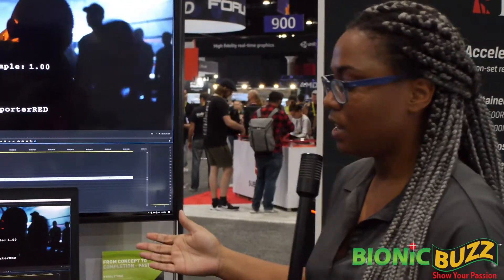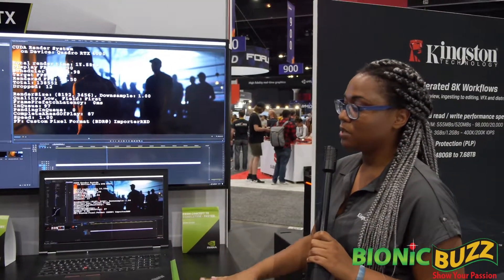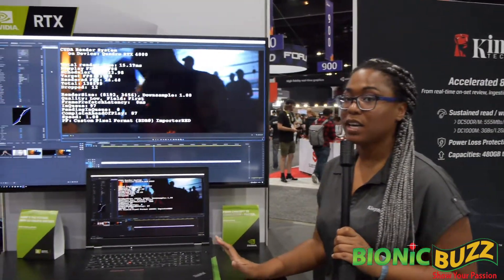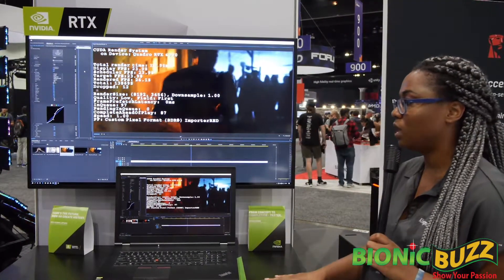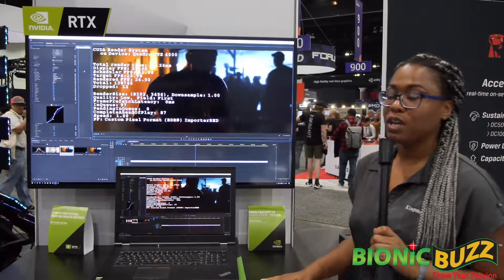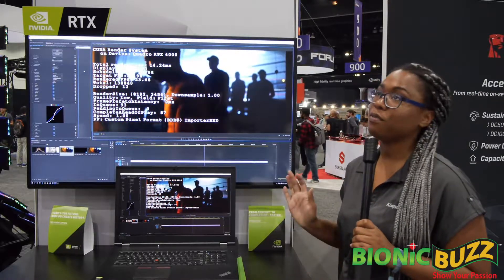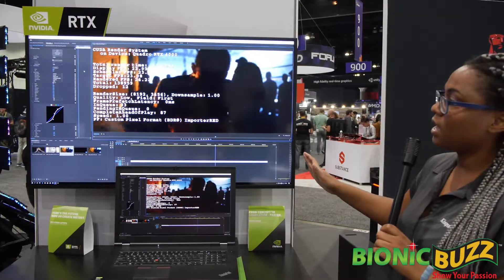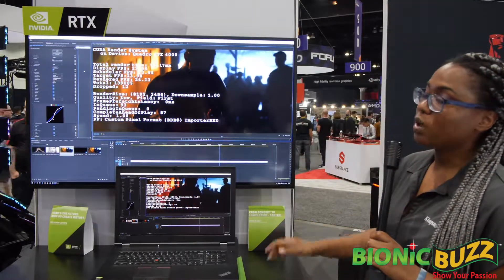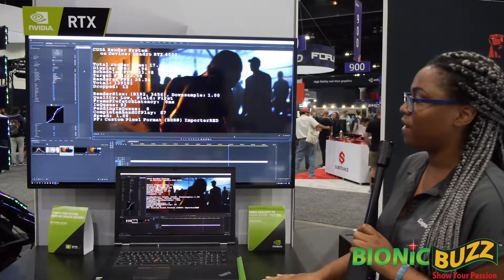So here we have our NVIDIA demo. We have an NVIDIA RTX Studio laptop. Within it we have two of our KC2000 NVMe PCIe drives that launched not too long ago. Those are more of an enterprise drive geared towards workstations for heavier workloads. So here we have the Direct4K running — going through that KC2000, you're getting that higher bandwidth, that faster throughput.